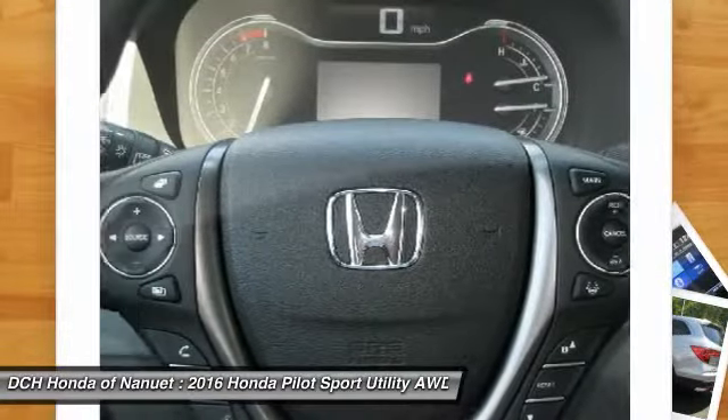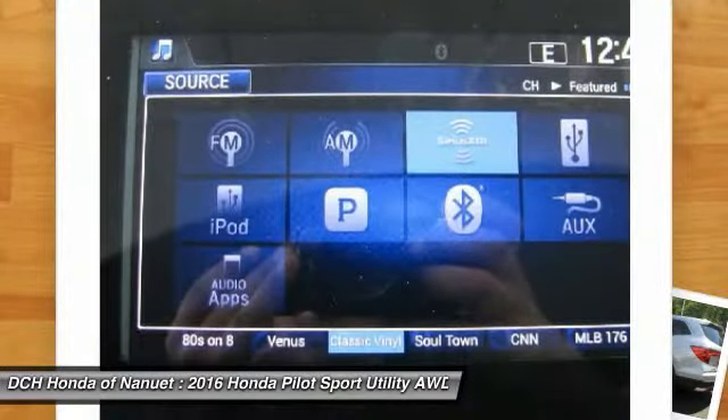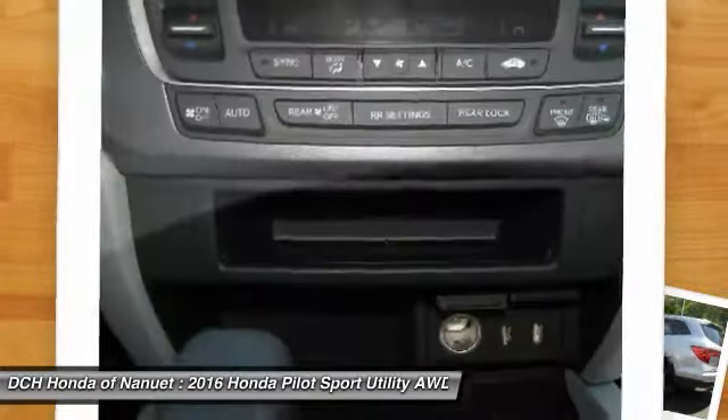Bluetooth, power steering, adjustable steering wheel, keyless start. This beauty will even make your house keys jealous. Drive it today.